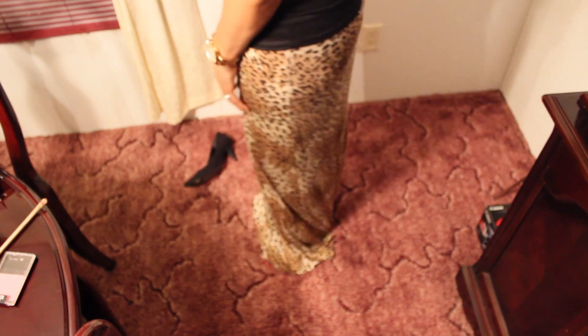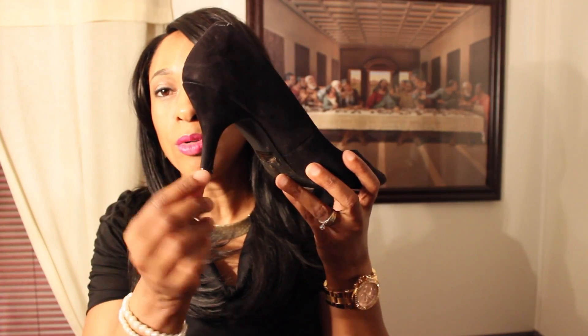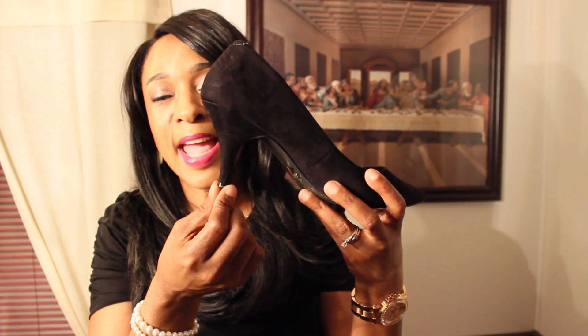The shoes I wore were black pointed-toe pumps with a small heel, maybe two and a half or three inches. They went perfect with the skirt, which hangs pretty long. The last time I wore this outfit I had flat black flats on, so this time I dressed it up with the pumps.